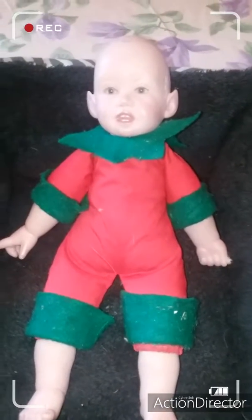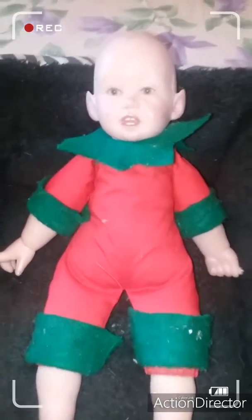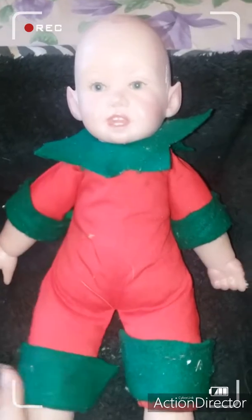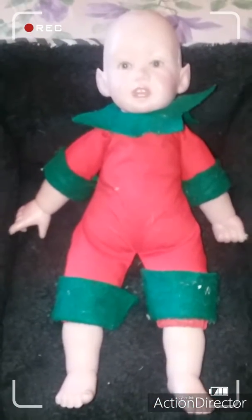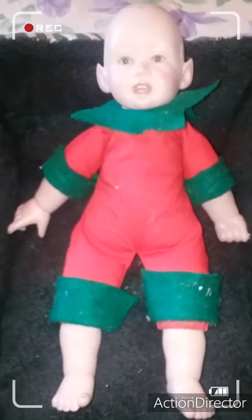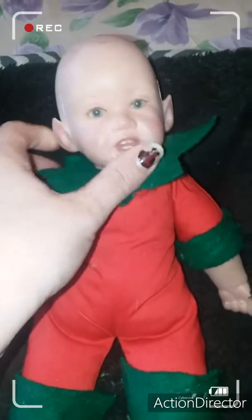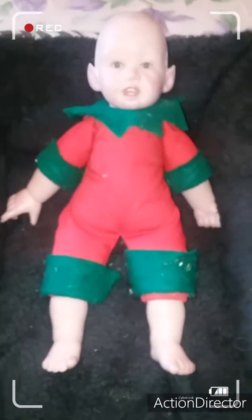Hey everyone, welcome back to my channel! I want to introduce you to my Elf Giggles. This is him — I know he's a little work in progress. I've had him for a couple of years now. He is a reborn, so you can buy this kit. It's an older kit. I believe he's only 15 inches. He did have a wig, and he needs to get a little bath, so I'm going to give him a bath.